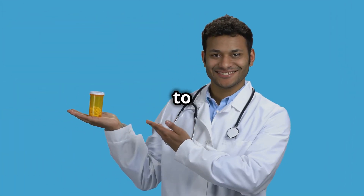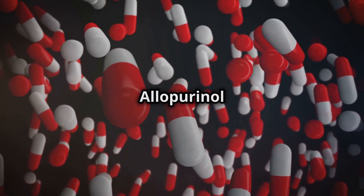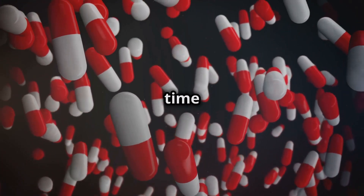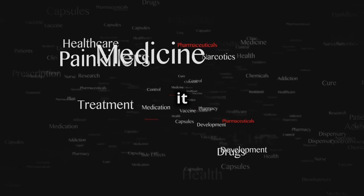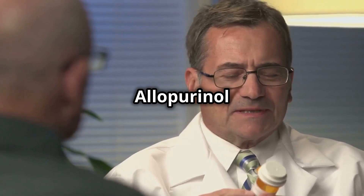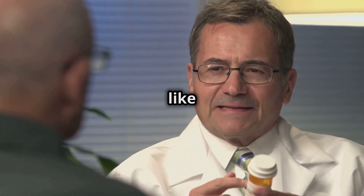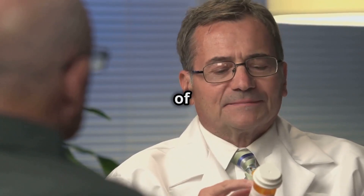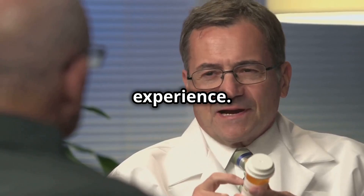Welcome back. We're glad to have you with us as we continue our journey into understanding allopurinol and its effects. Now that we know how allopurinol works to combat gout, it's time to dive into another crucial aspect: side effects. Understanding these side effects is essential for anyone taking this medication, as it helps you to be better prepared and to manage any potential issues that may arise.